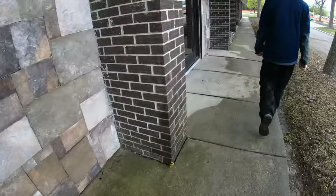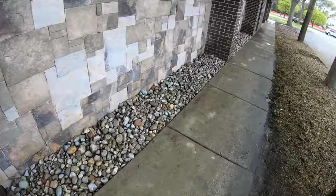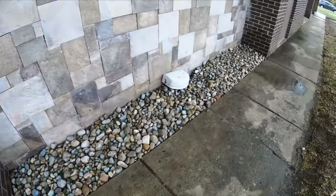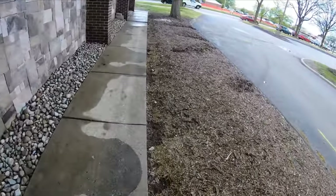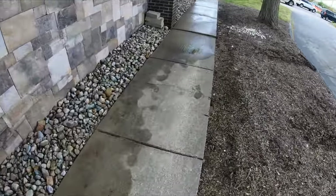Here's the finished product — fresh rocks! It looks so beautiful now. We're coming back Tuesday to do all the mulch in all the garden beds — we're gonna do black mulch. It's gonna look sweet.